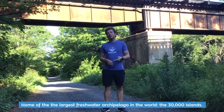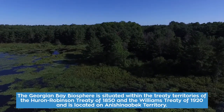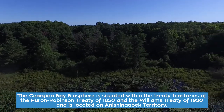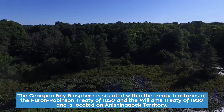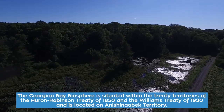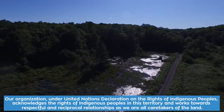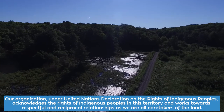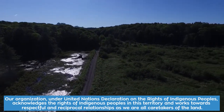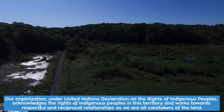Our biosphere stretches 200 kilometers of eastern Georgian Bay shoreline from the French River in the north to the Severn River in the south. The Georgian Bay Biosphere is situated within the treaty territories of the Huron-Robinson Treaty of 1850 and the Williams Treaty of 1920, and located on Anishinaabek territory. Our organization under UNESCO acknowledges the rights of indigenous peoples in this territory and works towards respectful and reciprocal relationships as we are all caretakers of the land.